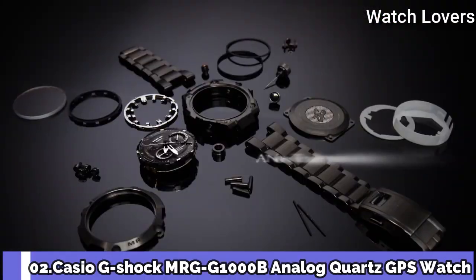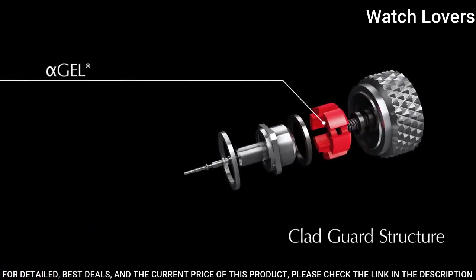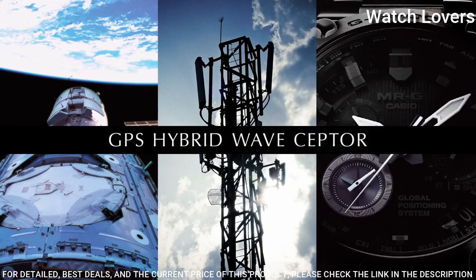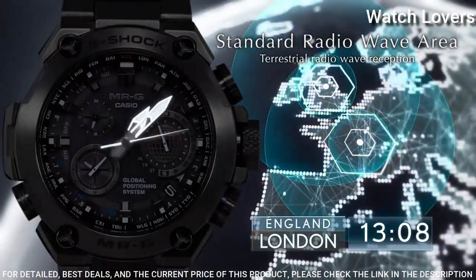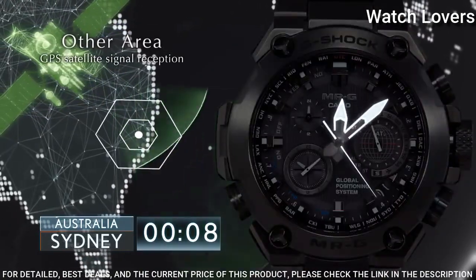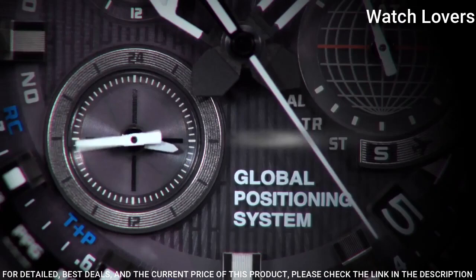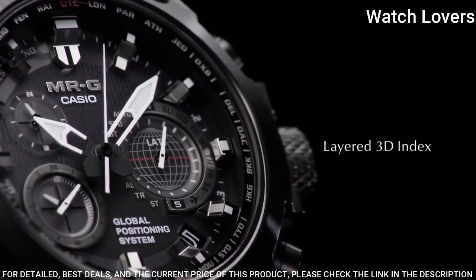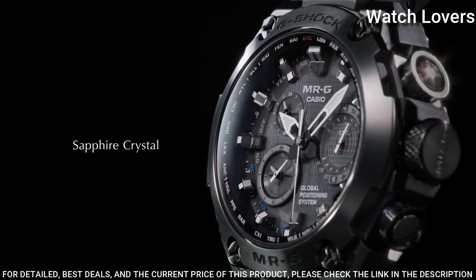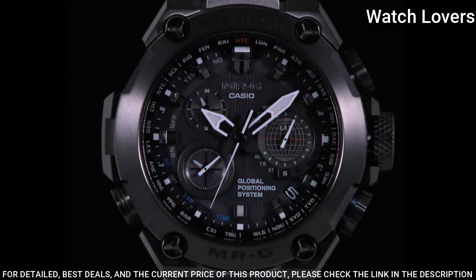Number 2. Casio G-Shock MRG-G1000B Analog Quartz GPS Watch. Specifications: GPS Hybrid Solar Radio Movement, Clad Guard Structure, Tough Solar, 20-bar waterproof, Atomic Radio Multi-Band 6, needle position automatic correction function, airplane mode, world time in 27 cities, stopwatch, timer, battery charge warning function, power saving function, date and day of the week display, LED light, screw lock type crown, sapphire glass with anti-reflective coating, titanium case, 54.7 x 49.8 mm case size, 16.9 mm case thickness, titanium solid band.